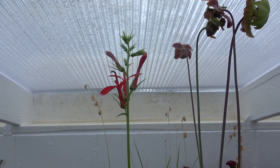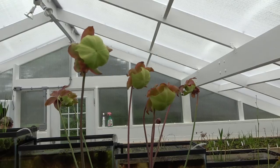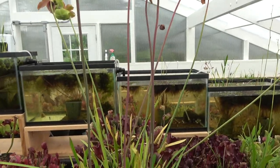You may have seen various plants with different flowers, and you'll notice that the flowers are much higher than the traps. This is to prevent any pollinators from getting stuck in them.